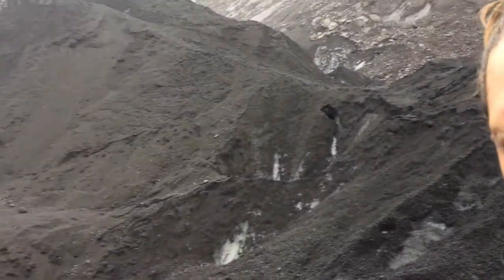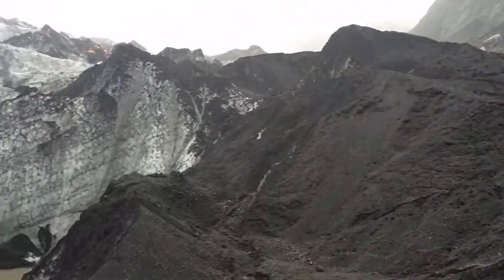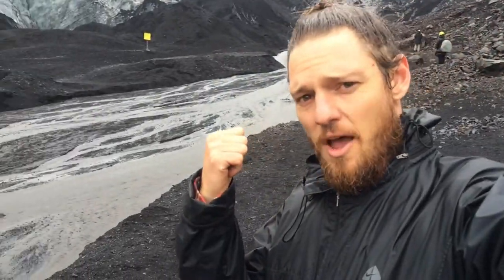We're here in Iceland at the retreating glacier of Solheim Mayorkul. Where I'm standing is where the glacier ended in December, just six months ago, and now you can see it's up there.